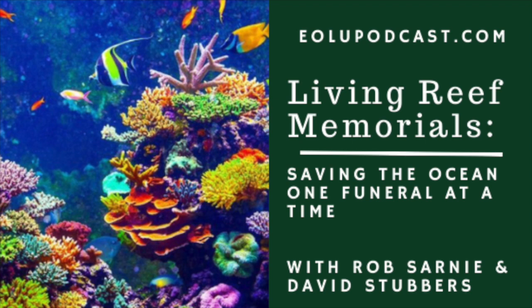For anyone interested in learning more, go to livingreefmemorial.com. It has all the information you need — our deployment locations, the different reefs, the prices — and a video explaining exactly what happens. If you have any questions, you can send us an email through the contact form at the bottom of the site.